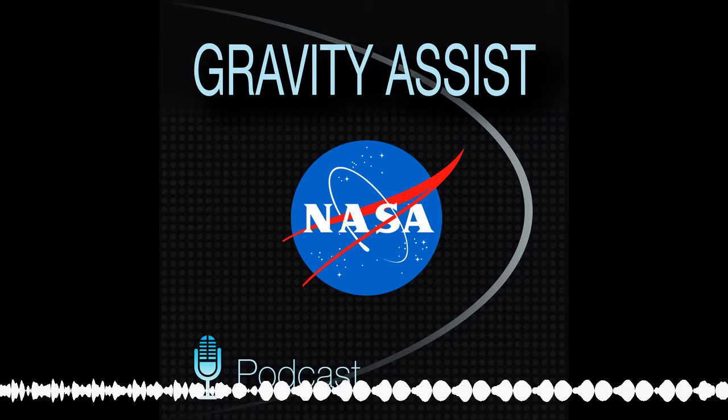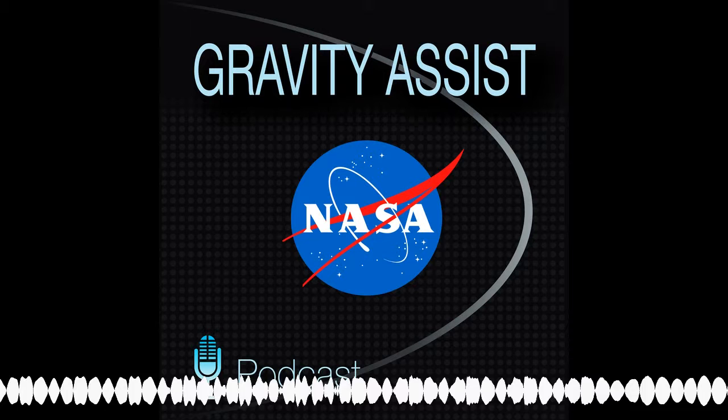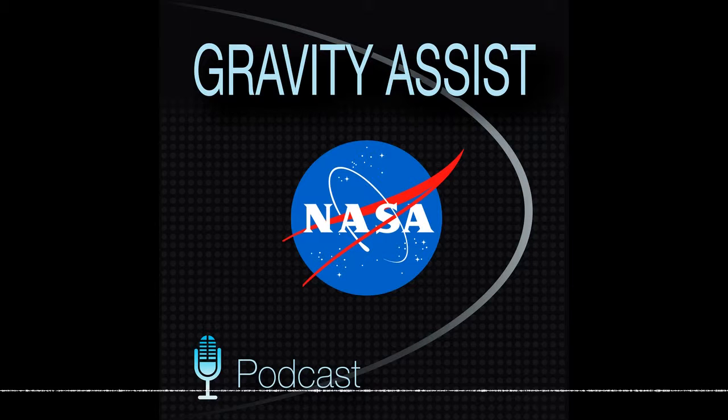NASA is planning to send astronauts and have the first woman to step foot on the south pole of the moon by 2024. Jen, that could be you! It could be, but there's probably some folks in the astronaut corps who can do that. Well, this is why the field work is so important.